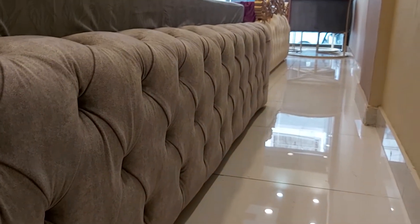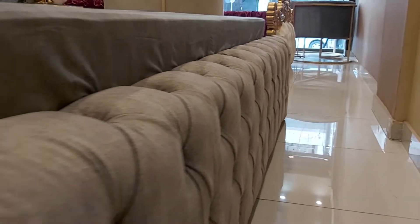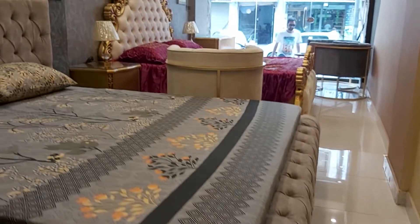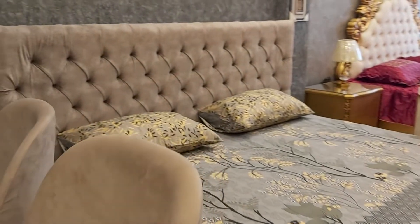Look at this amazing shape — you know the tufting. And the beautiful blue work here.